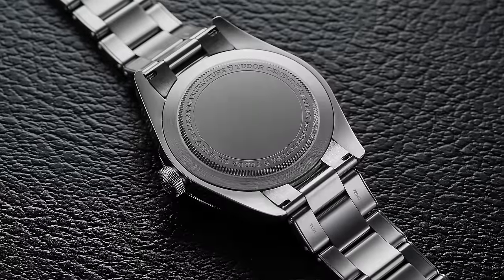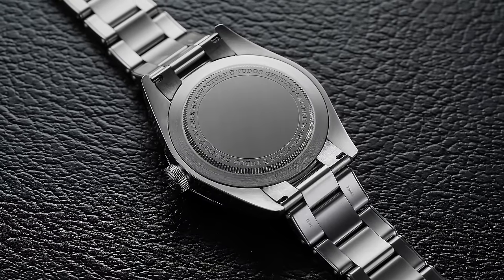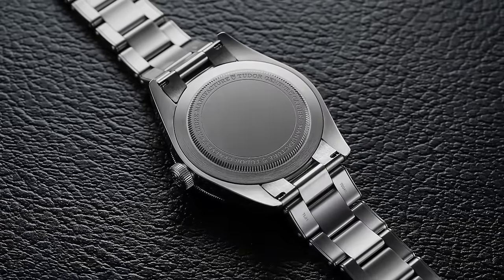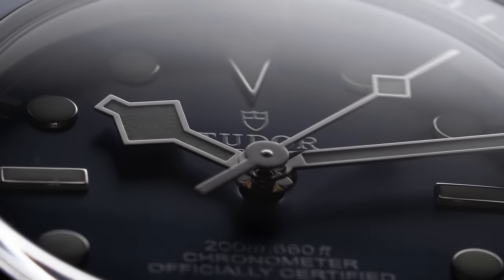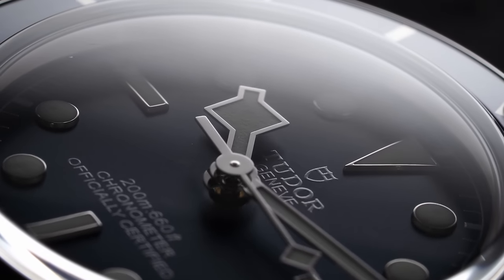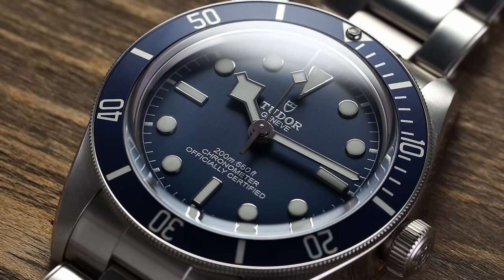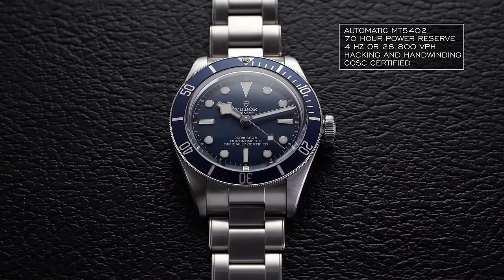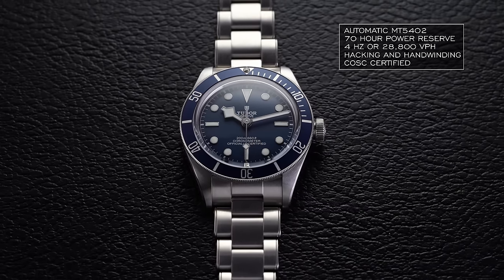On the back, we have a simple closed caseback in an oyster style that houses the in-house caliber MT5402. This movement is really the driving force in making the 58 possible. The other in-house movement used in larger Black Bays, the MT5602, is 31mm in diameter and 6mm thick. By contrast, the MT5402 in the 58 is 26mm in diameter and just under 5mm thick, making it easier to achieve these slimmer dimensions — especially in thickness, which was the primary challenge for other Black Bays. This movement is COSC certified, has a 70-hour power reserve, operates at 4Hz (28,800 vph), and features hacking and hand-winding.